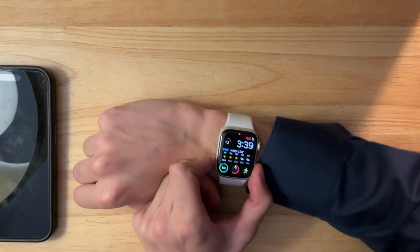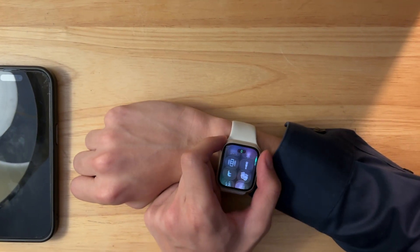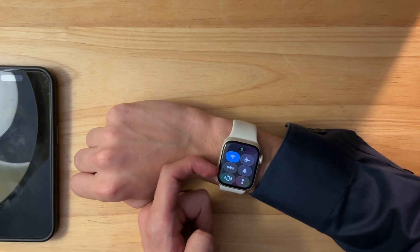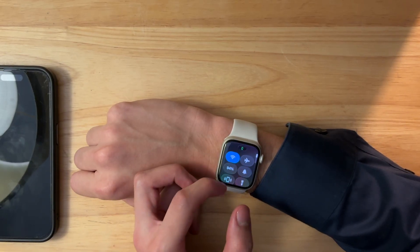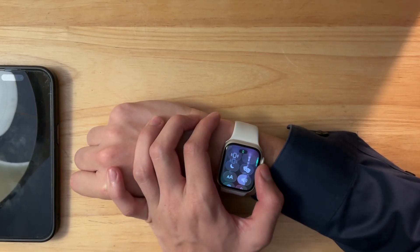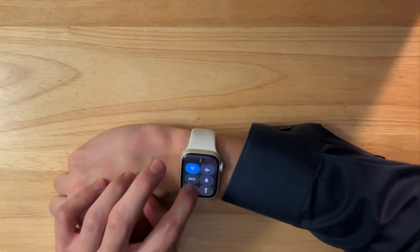The first change is that the animation is now a lot smoother with the control center. Along with that, liquid glass has been adjusted — when you press a button it now reflects onto the icons, which is a little interesting. It seems a bit inconsistent though: it shines when you tap, but once you scroll it immediately goes away. We'll have to wait and see if that behavior is permanent.